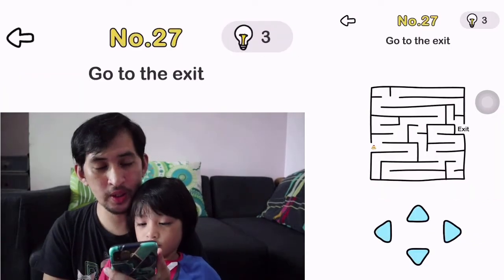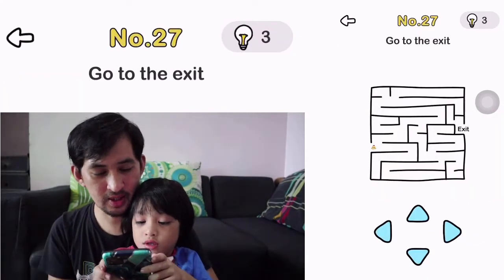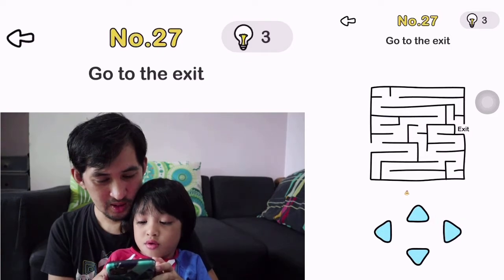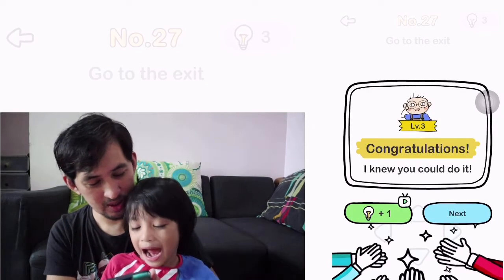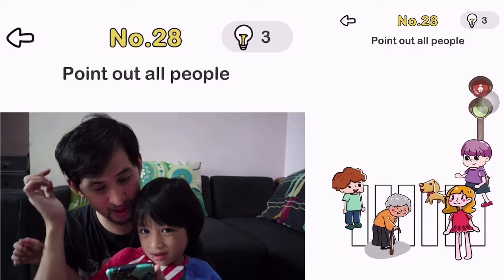Okay, number 27. Go to the exit. How do you go to the exit? We just have to walk outside the maze. Yeah. That's cheating.